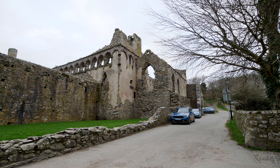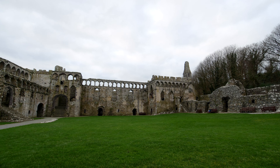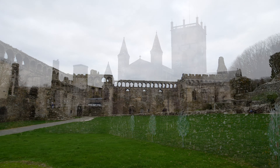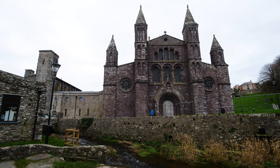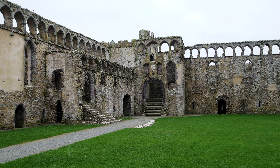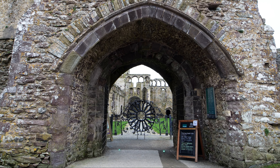Today we are visiting St David's Bishop's Palace. This is the ruin of a medieval palace that sits right next to St David's Cathedral in the city of St David's. Although what is here today largely dates from the 13th and 14th centuries, the site was in use as early as the 6th century when a monastery was built here. Prior to the arrival of the Normans in the 11th century, that monastery was ransacked on at least 10 occasions by Norse raiders.